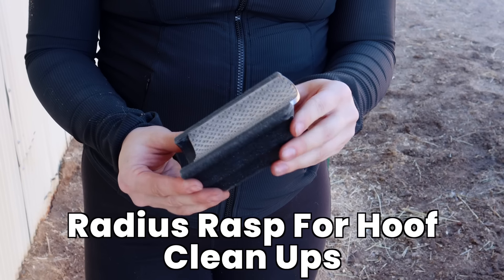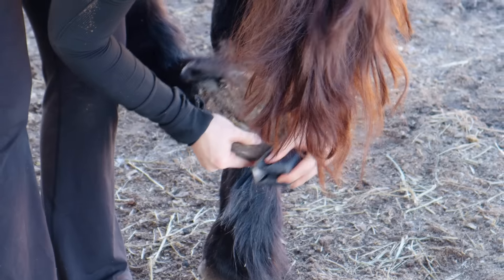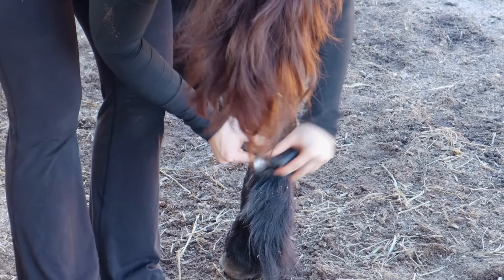For hoof care — and this only applies if you have a barefoot horse — I personally recommend most horses be barefoot unless it's medically necessary to have shoes. There are great alternatives like scoot boots, and even Olympic-level horses go without shoes. My all-time go-to product for barefoot horses is a radius rasp. If your horse gets a chip or flare between farrier visits (typically every six to eight weeks), you just take the radius rasp from your grooming bag and shave it down to keep their hooves tidy. I've had the same radius rasp for six or seven years.